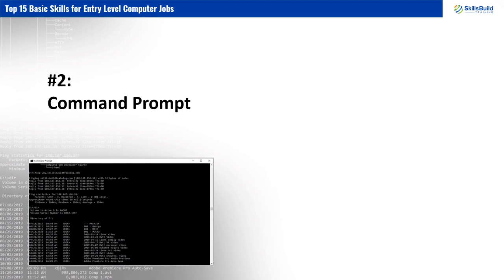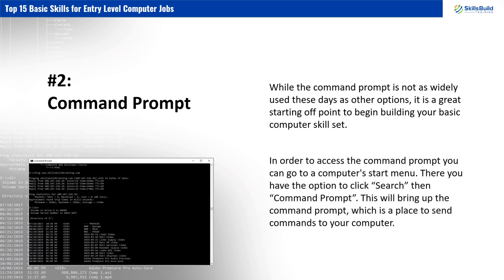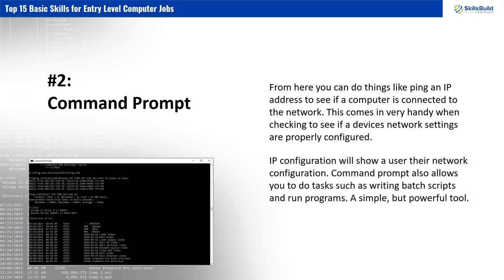Number 2: Command Prompt. While the Command Prompt is not as widely used these days as other options, it is a great starting-off point to begin building your basic computer skill set. To access the Command Prompt, go to the computer's Start menu, click Search, then Command Prompt. This will bring up the Command Prompt, which is a place to send commands to your computer. From here, you can ping an IP address to see if a computer is connected to the network, which comes in handy when checking if a device's network settings are properly configured. IP configuration will show a user their network configuration. Command Prompt also allows you to write batch scripts and run programs — a simple but powerful tool.